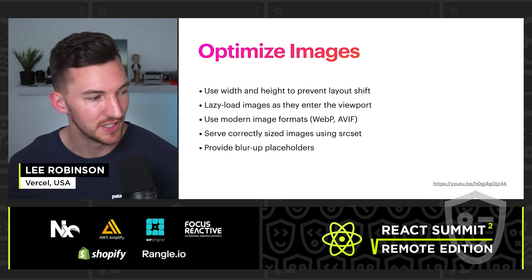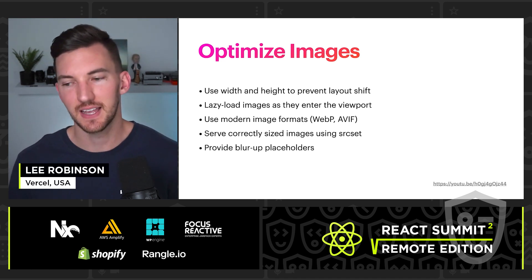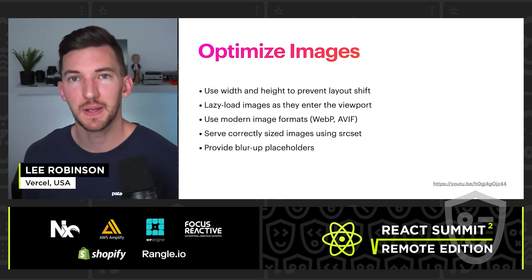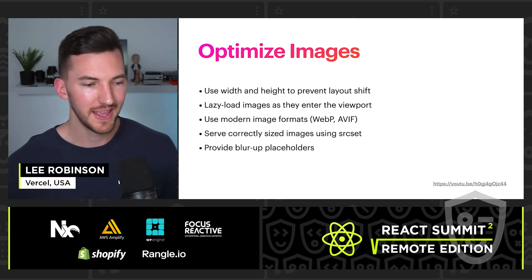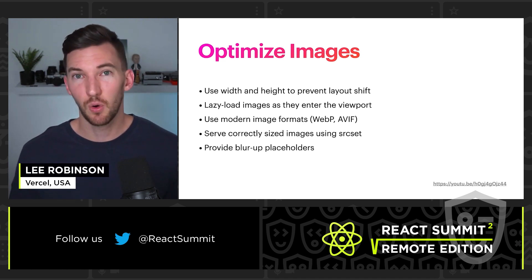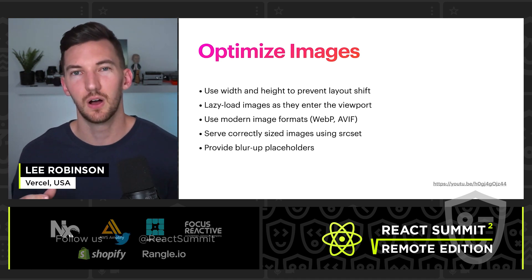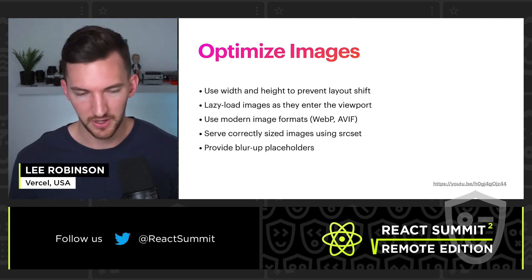Next, you can optimize the images on your page. There are a ton of images on the web and we want to serve them in the correct sizes based on the device the user is using. First, use width and height attributes on an image to prevent layout shift, telling the browser how much space to allocate. Second, lazy load images as they enter the viewport. Third, use modern image formats like WebP and AVIF — same quality but lower file size. Fourth, serve correctly sized images using srcset. And finally, provide blur-up placeholders to make the loading experience nicer.